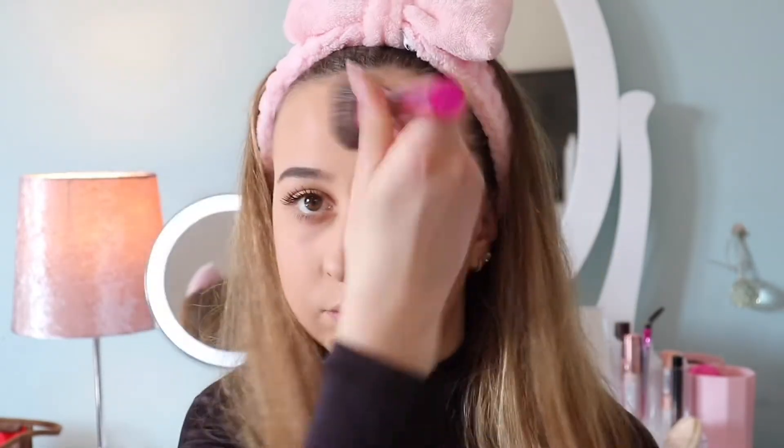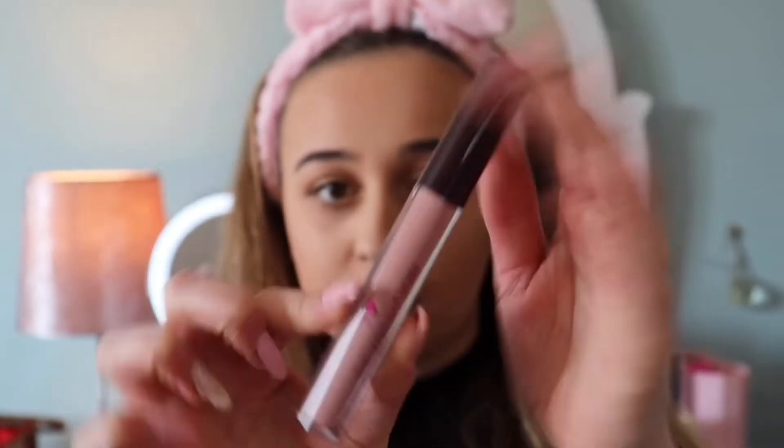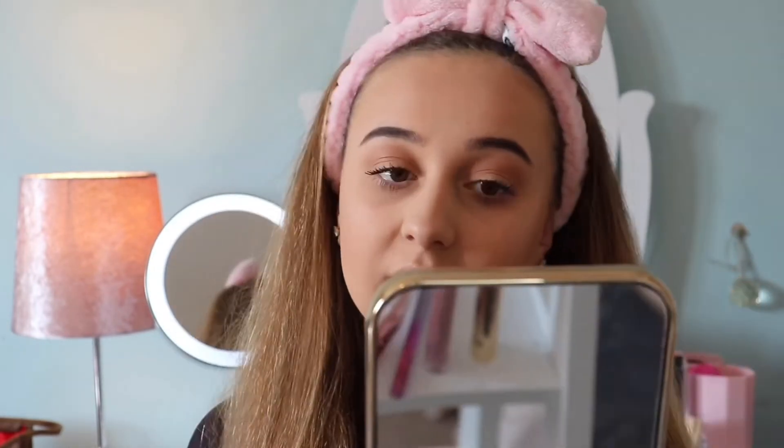The last step is lips. Since I'm not going anywhere and no one's seeing me, I don't want to go too crazy — I want to keep this look simplistic and natural. I'm going in with a gloss. I've been loving the i Heart Revolution Marshmallow Lip Gloss at the moment. It's a very natural, light pink lip gloss which I really like, and I just top it up throughout the day.